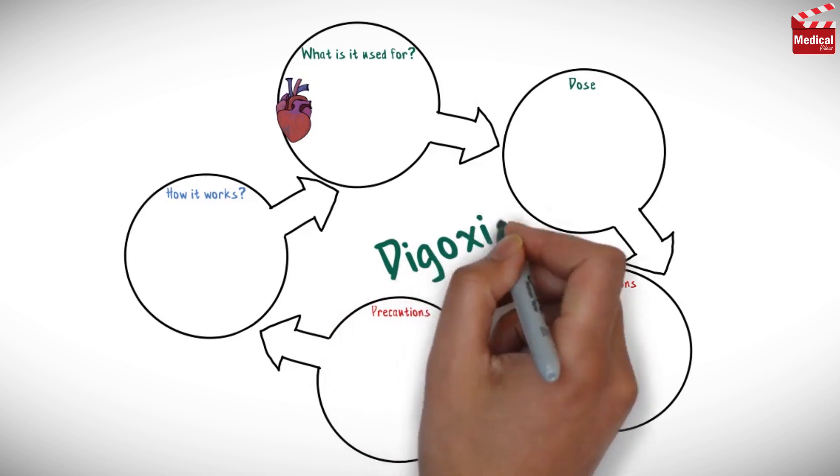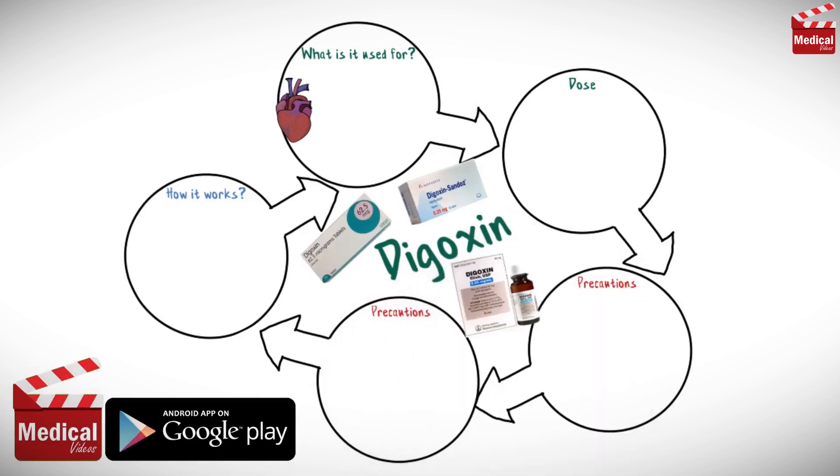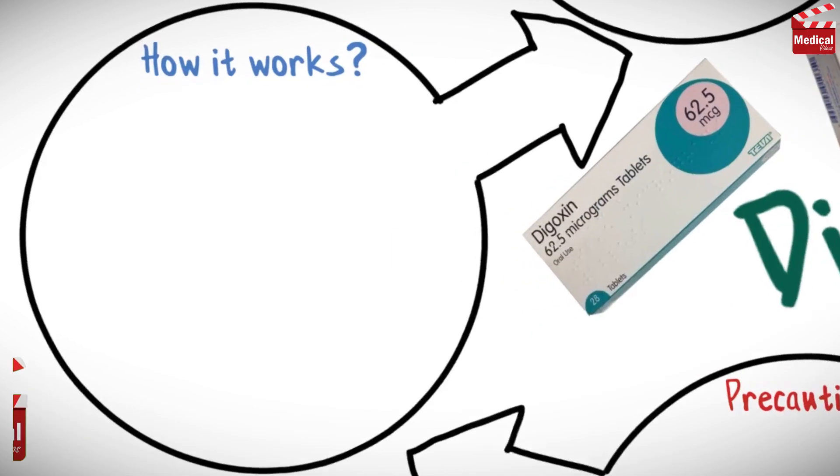In this video we'll briefly discuss almost all you need to know about digoxin: how it works, what it's used for, the dose and precautions.